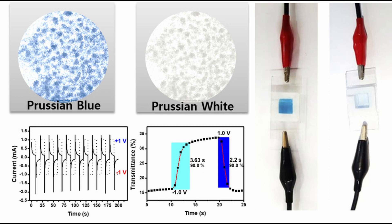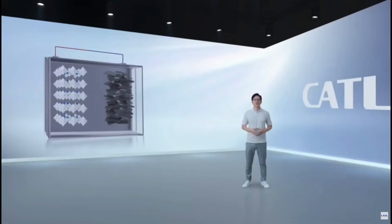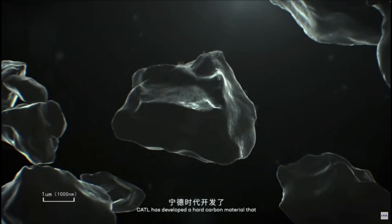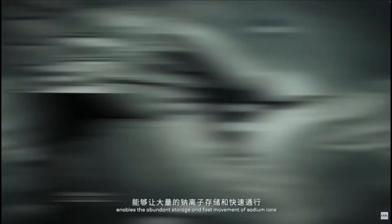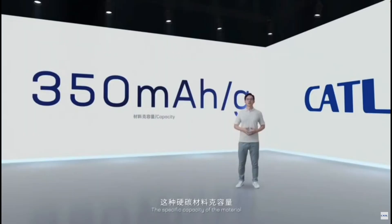CATL has been dedicated to sodium-ion battery electrode material research for many years. For the cathode, CATL has applied a Prussian white material with higher specific capacity and redesigned its bulk structure by rearranging the electrons, solving the worldwide problem of rapid capacity fading during cycling. For the anode, CATL has developed a hard carbon material with a unique porous structure, enabling abundant storage and fast movement of sodium ions with outstanding cycling performance.